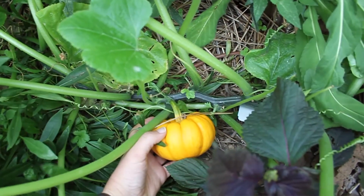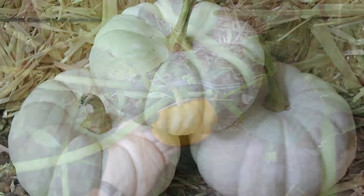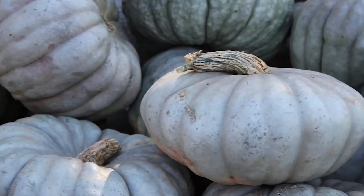Many pumpkins turn orange, but not all of them do. You might find white or even blue pumpkins — no kidding!